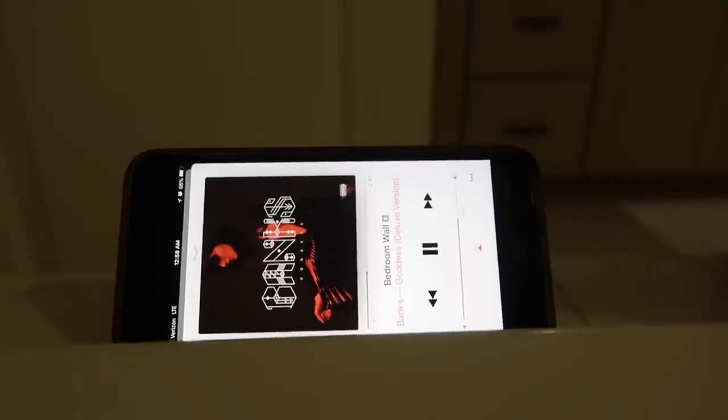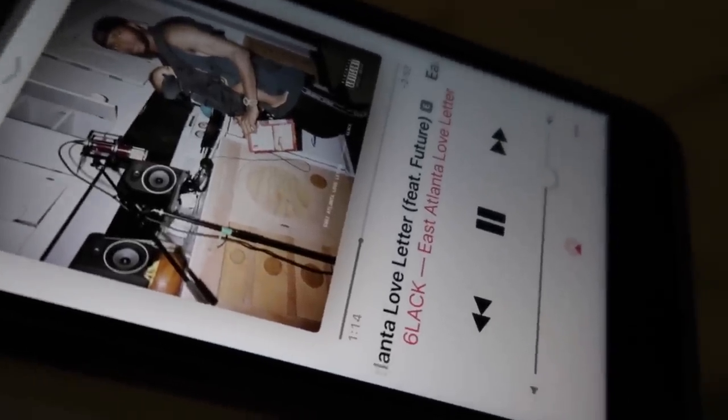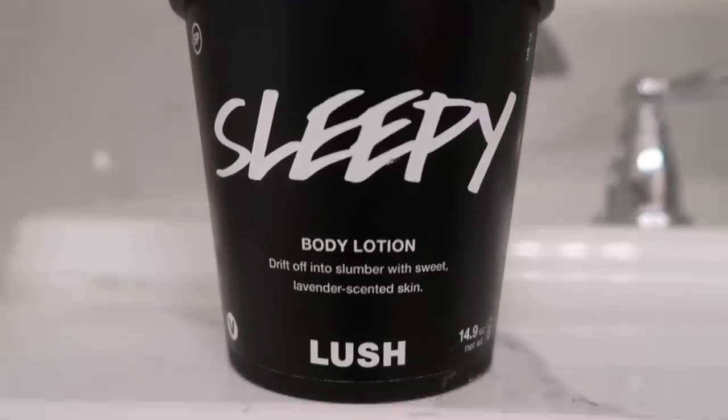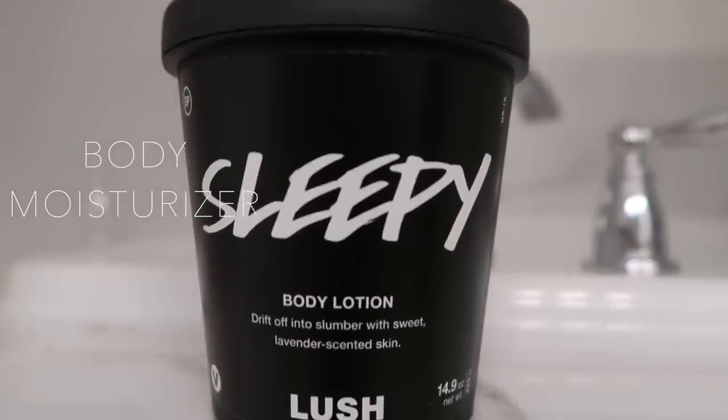I'm still listening to my music with my playlist going. I highly recommend drinking lots of water when you're in the tub, just because it gets really hot and your body is doing a detox, so it's really important. After the bath, I like to put on some sort of body moisturizer, and I've been loving this Sleepy body lotion from Lush — I got the really big tub.